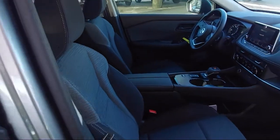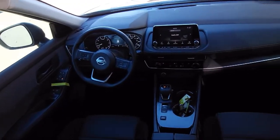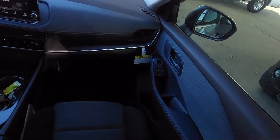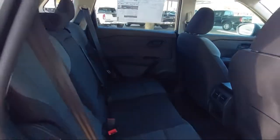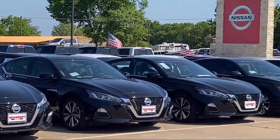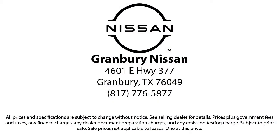Here at family owned Granberry Nissan, we have the best people showing the best selection in order to be the best in Granberry. We have the right inventory at the right price to help fit your needs, and you're sure to find the right vehicle here at Granberry Nissan. We are proud to help our friends and neighbors take home the perfect vehicle because our community, it's what drives us. Give us a call or stop by today.